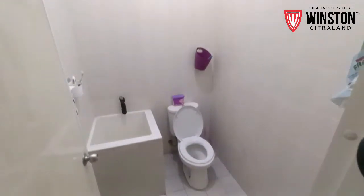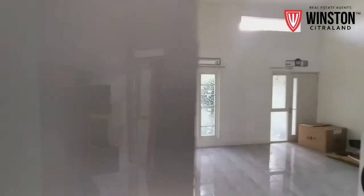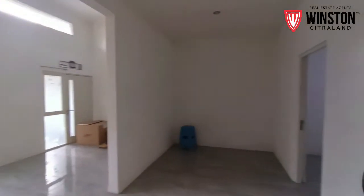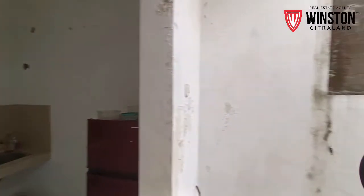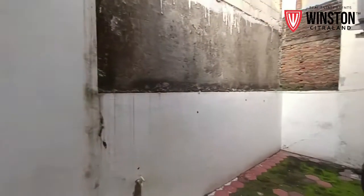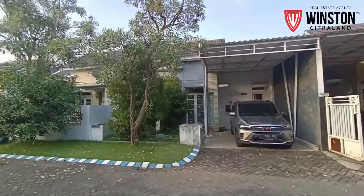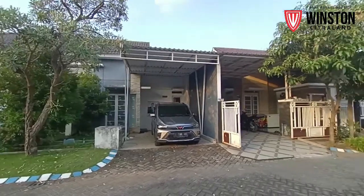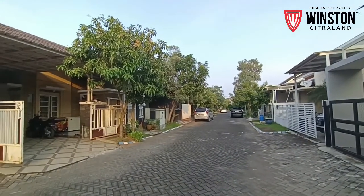This video is brought to you by our website at www.patreon.com. Welcome to my channel. I am in a house in Puri Surya Jaya, and right now we will be doing a home viewing of this house.